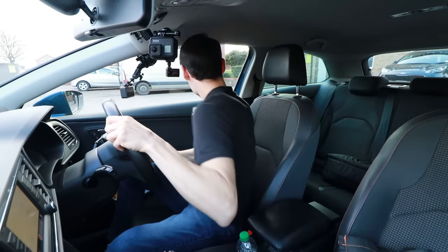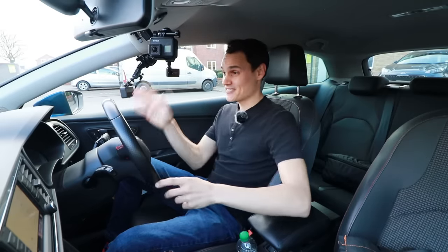A full-on blind spot check may be overkill because you may turn the wheel a little bit — and you don't want to do that when trying to keep in your lane at high speed.